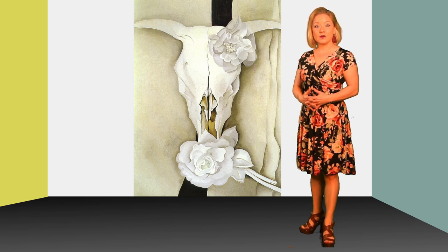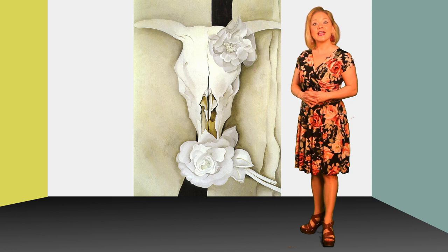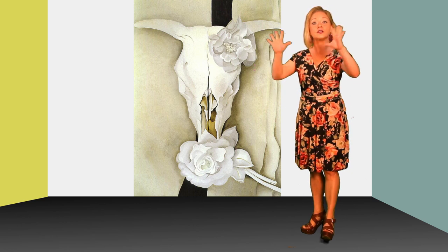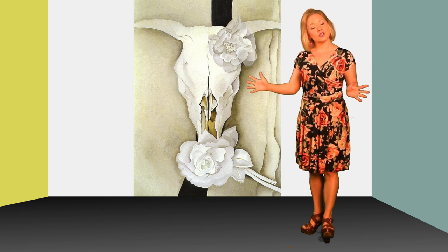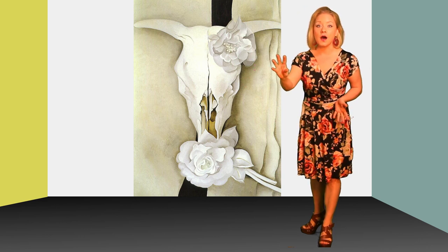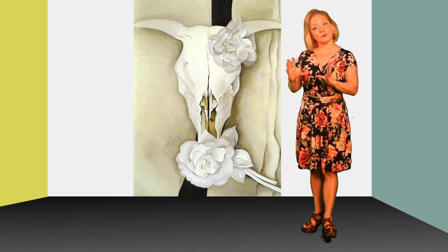What you're gonna find when you look at Georgia O'Keeffe's paintings is that she not only drew things from nature, she also enlarged them so that they were huge — and not only huge, but also close-up, very close-up views of small objects from nature.